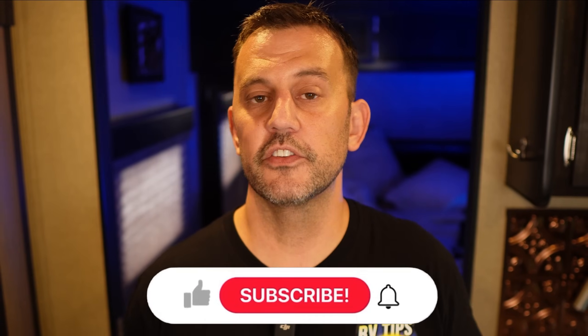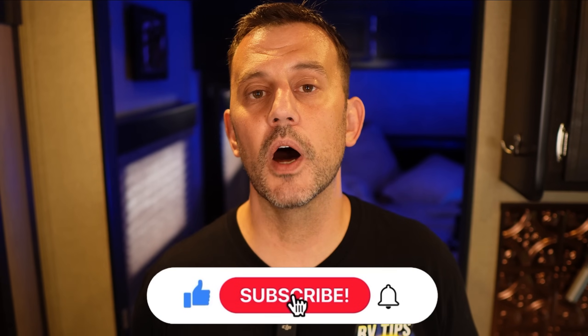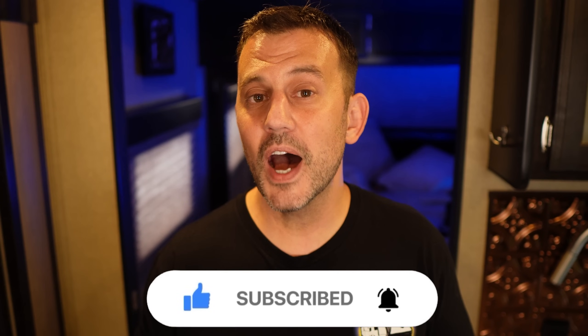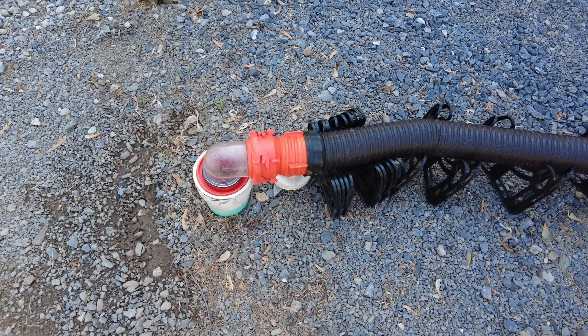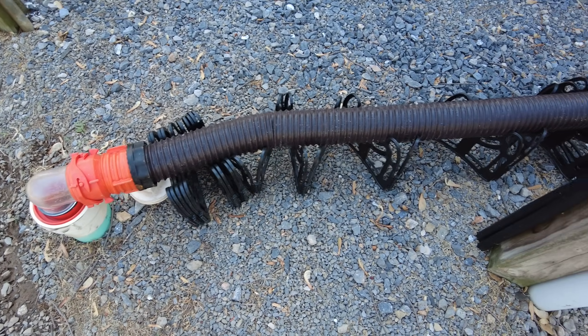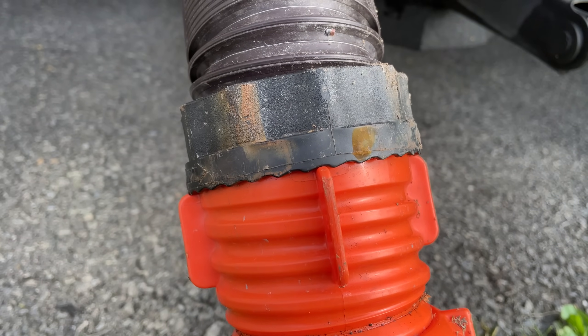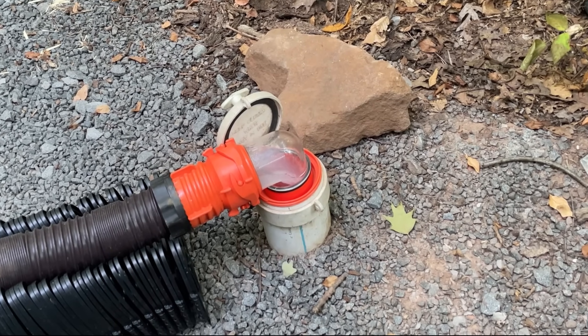The next item on today's list is not a mechanical or electrical product, but I wanted to mention it because it's a product that you do not want to fail. I've been using the same Camco RhinoFlex sewer hose since we bought the RV all the way back in 2017. The hose has held up perfectly. My concern, however, was whether the fittings were going to start to leak over time. Seven years later — no problems, no leaks.